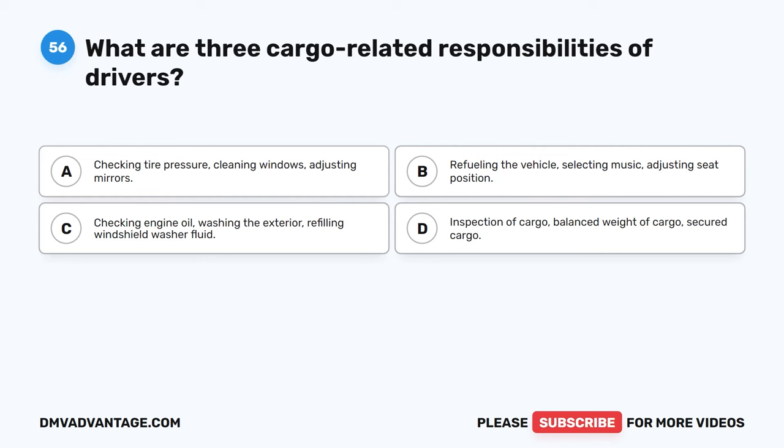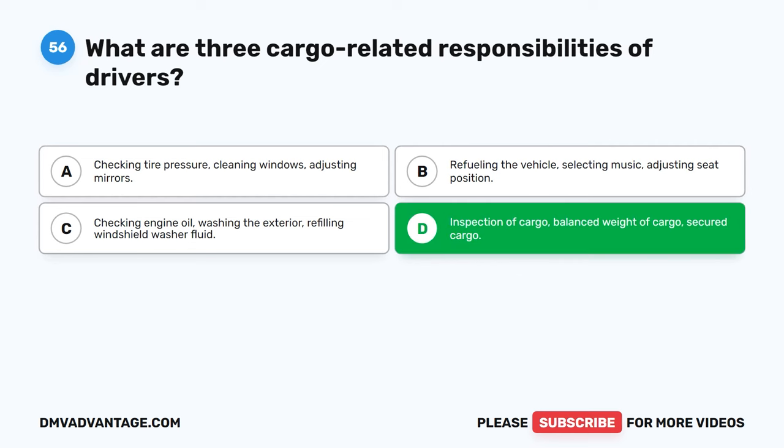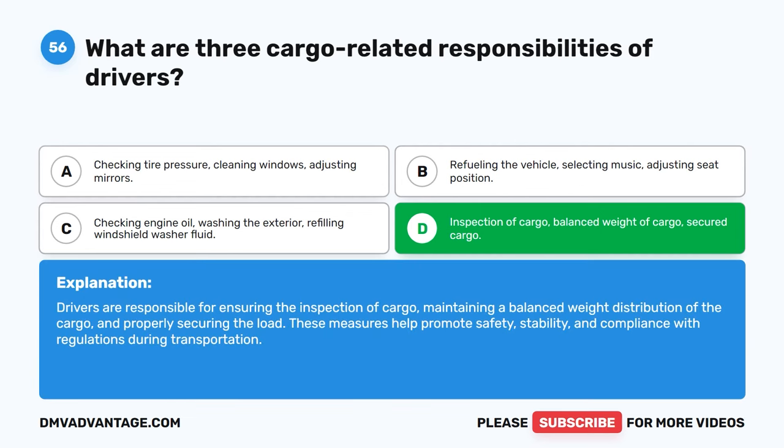Question 56. What are three cargo-related responsibilities of drivers? A. Checking tire pressure, cleaning windows, adjusting mirrors. B. Refueling the vehicle, selecting music, adjusting seat position. C. Checking engine oil, washing the exterior, refilling windshield washer fluid. D. Inspection of cargo, balanced weight of cargo, secured cargo. The correct answer is D. Drivers are responsible for ensuring the inspection of cargo, maintaining a balanced weight distribution of the cargo, and properly securing the load. These measures help promote safety, stability, and compliance with regulations during transportation.